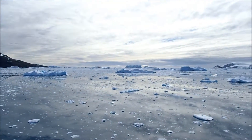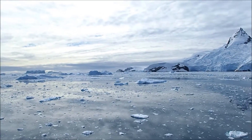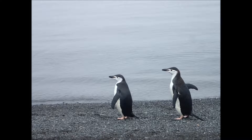The further south we got, we got into ice fields, with more and more icebergs and floating ice in the Southern Ocean. We ran into an awful lot of penguins while we were there.